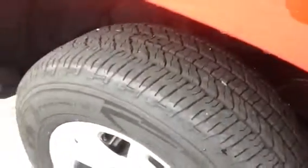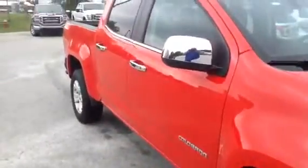I'm going to give you a close-up of one of the tires so you can see the tread. Chrome mirror cap, chrome door handles.